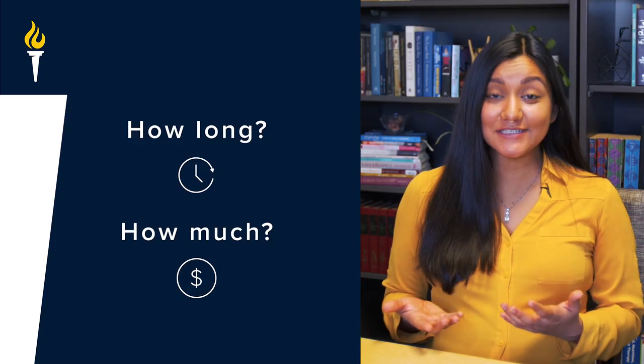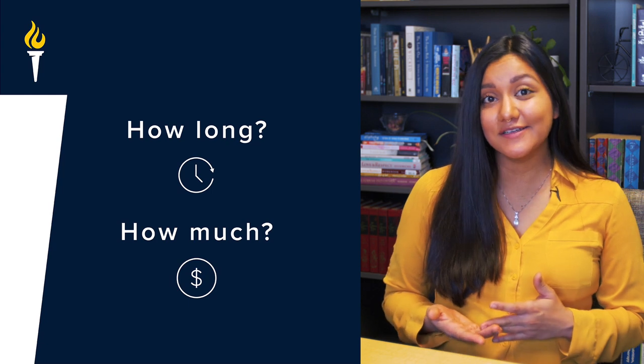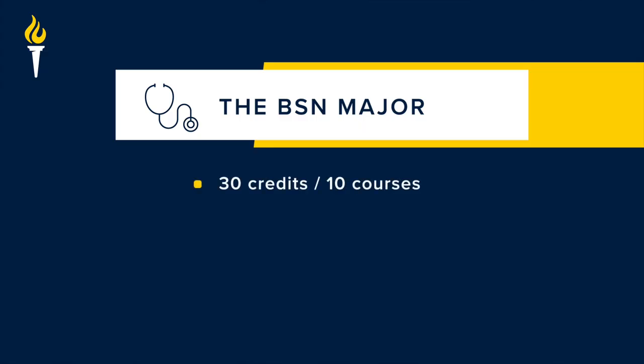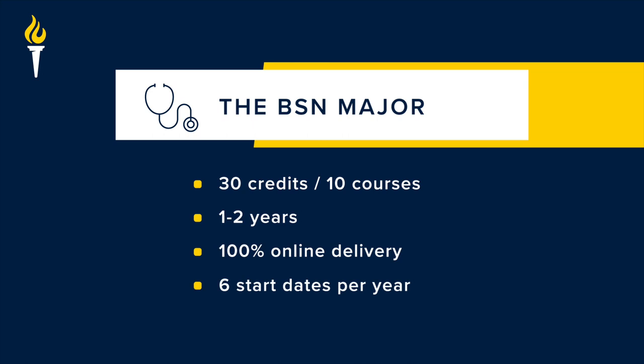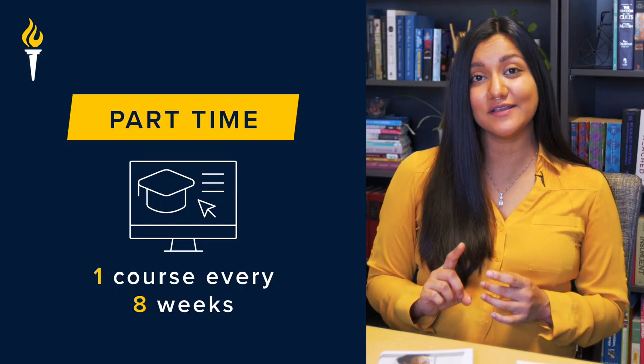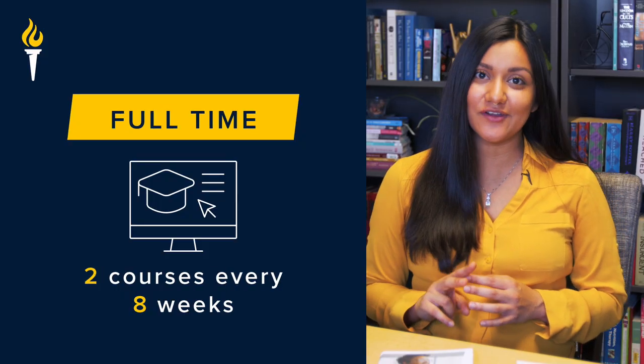We can start with the questions on everyone's minds: how long does it take and what does it cost? There are two parts to your Bachelor's degree — the General Education core and the BSN major. The BSN major is 30 semester credits, which is 10 classes. This is completed in one to two years depending on whether you enroll full-time or part-time. Part-time enrollment is one course every eight weeks and full-time is two courses every eight weeks.